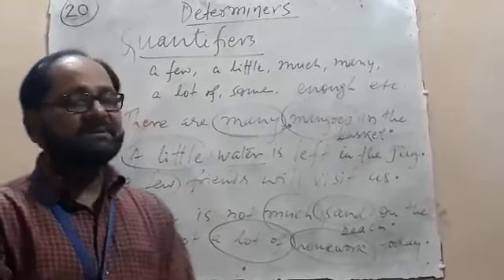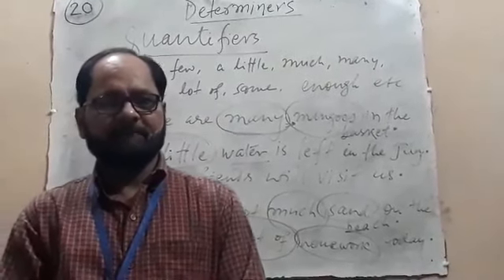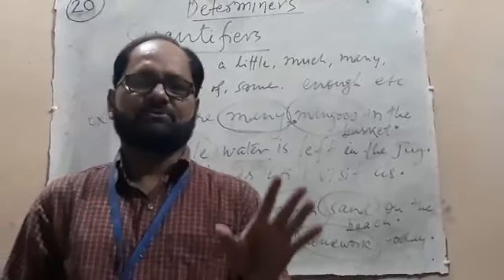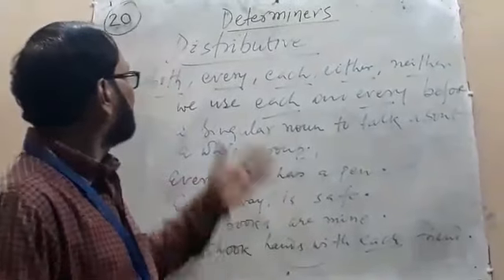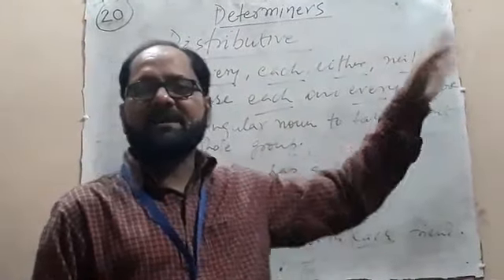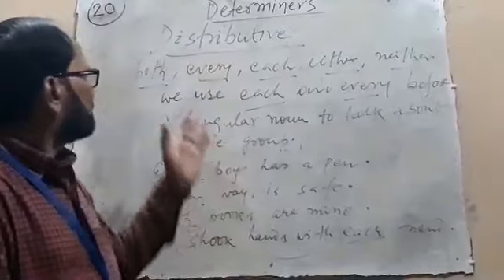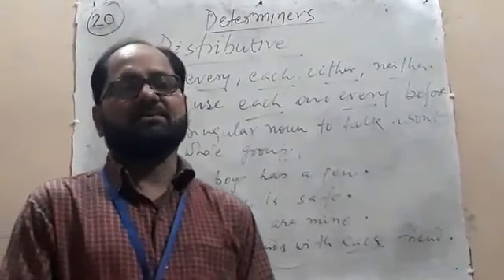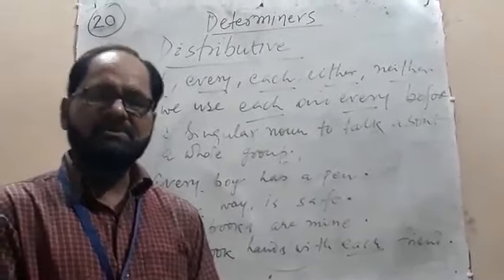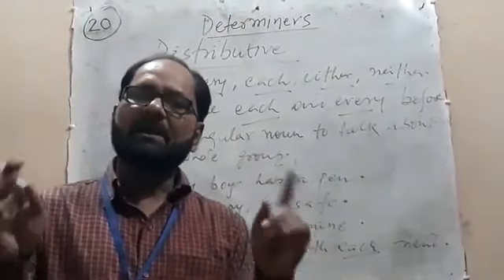Now we will see distributive adjectives, which are also treated as determiners. As you know, examples of distributive adjectives are: both, every, each, either, neither, whole. We use 'each' and 'every' before a singular noun to talk about a whole group.